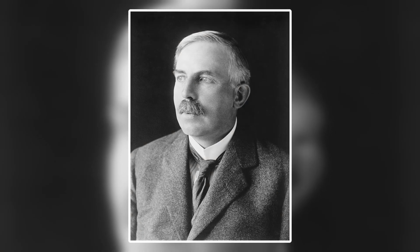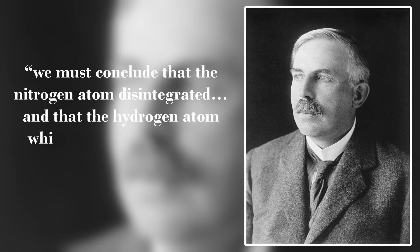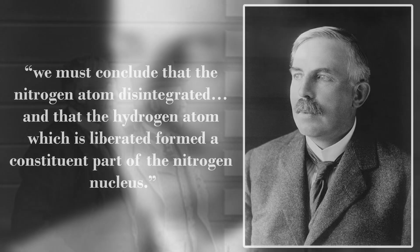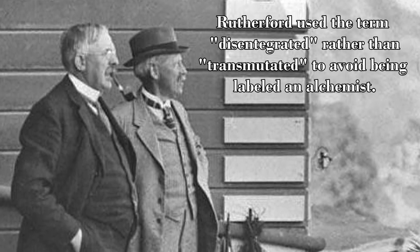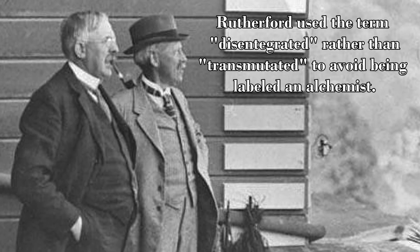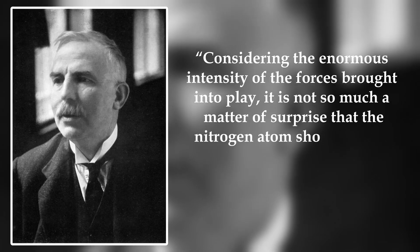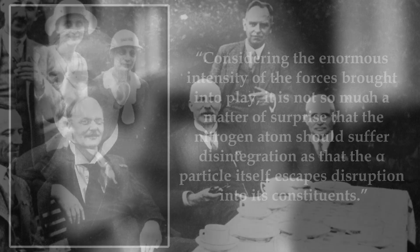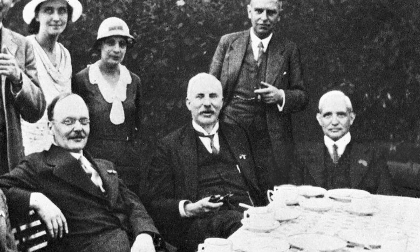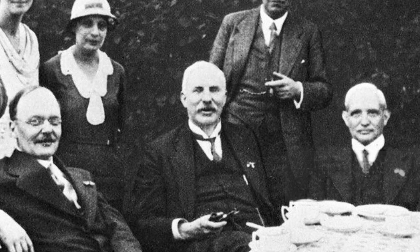Upon seeing these results, Rutherford stated in one of his papers: "We must conclude that the nitrogen atom disintegrated, and that the hydrogen atom which is liberated formed a constituent part of the nitrogen nucleus." Even though Rutherford concluded that the nitrogen atoms that collided transmutated — though he called it "disintegrated" at the time — he did conclude that the alpha particles survived and did not transmutate. Another quote from Rutherford states: "Considering the enormous intensity of the forces brought into play, it is not so much a matter of surprise that the nitrogen atom should suffer disintegration, as that the alpha particle itself escapes disruption into its constituents." One thing was certain: Rutherford had split the atom for the first time, releasing hydrogen from nitrogen through a high-energy collision with an alpha particle.